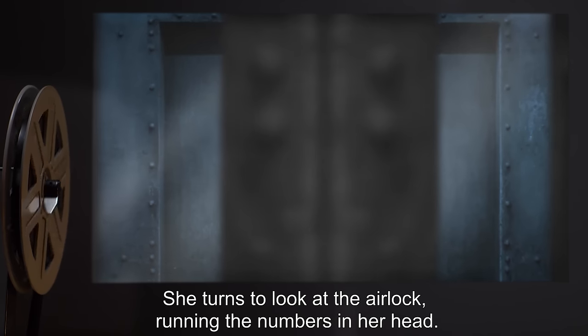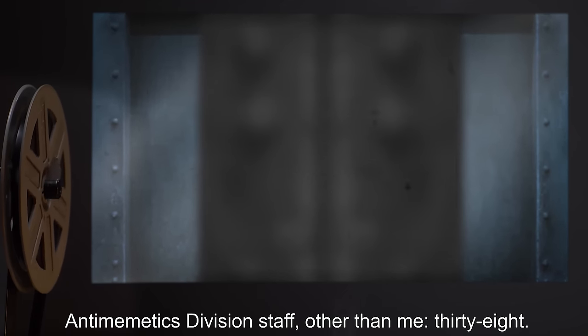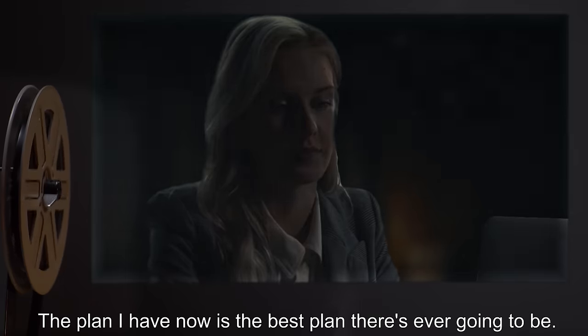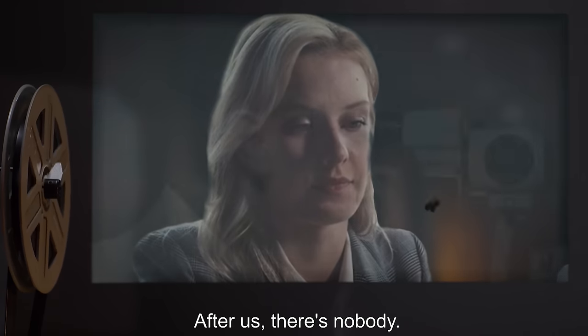She turns to look at the airlock, running the numbers in her head. TMX division staff other than me: 38. 42 days until the next iteration — that's past the end of the year. It'll be too late. "If I leave this room now, I will never be back. The plan I have now is the best plan this is ever going to be." We're the last ones in the world. After us, there's nobody.